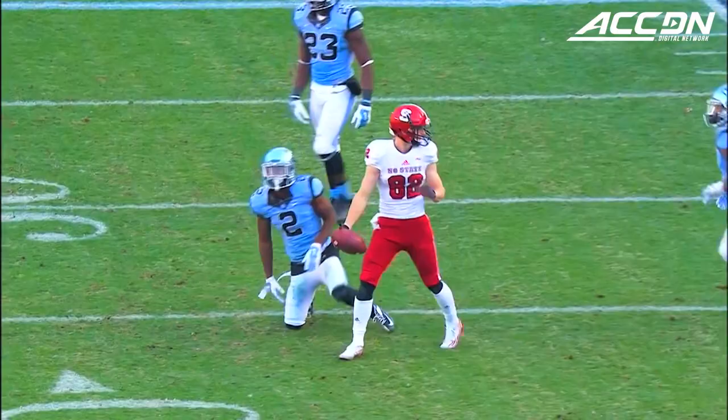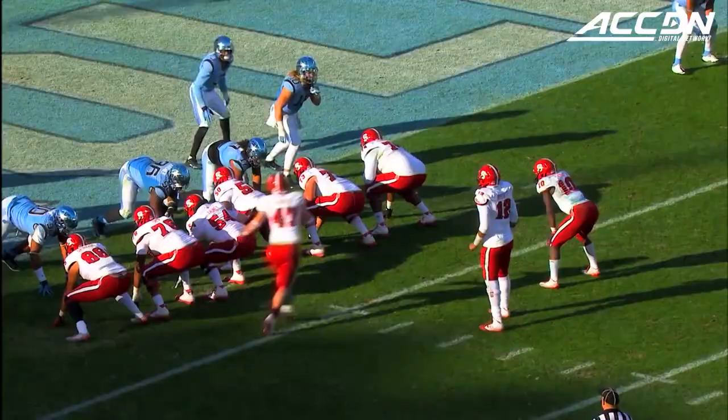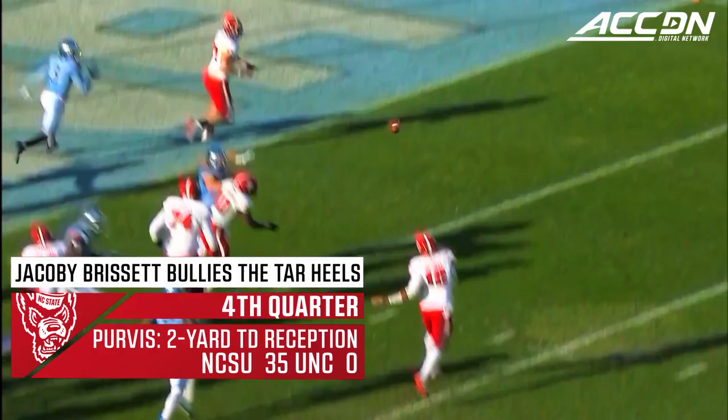Brissett again — strike, this time to Bo Hines! First down, NC State! And they're knocking at the door again.